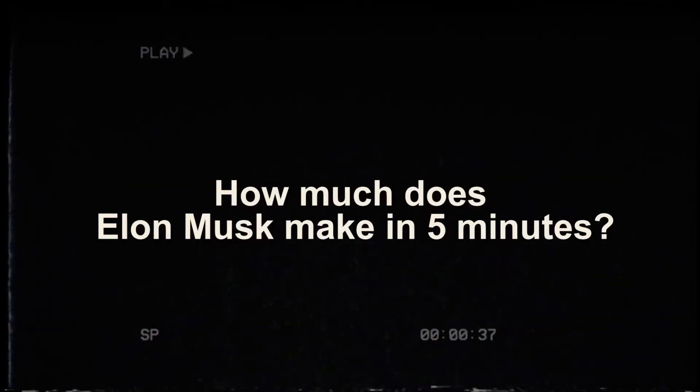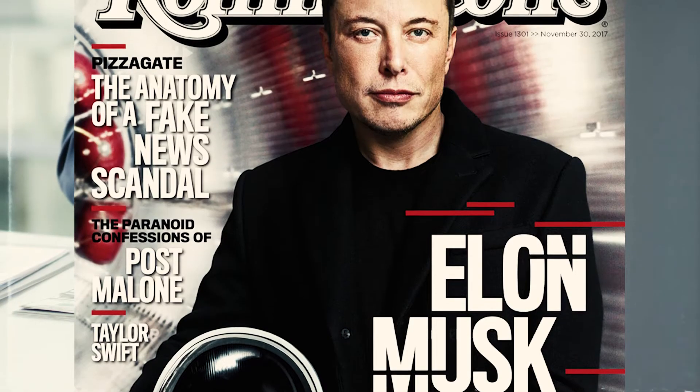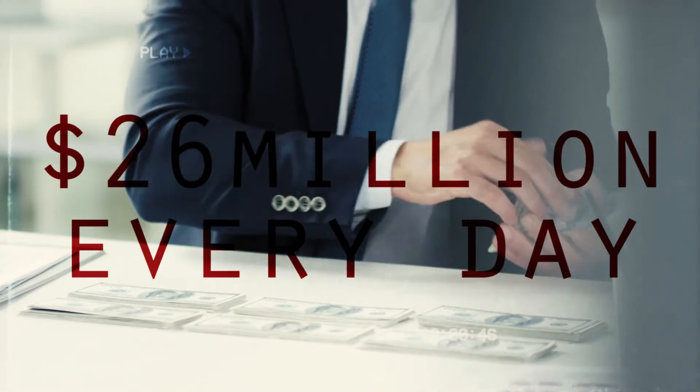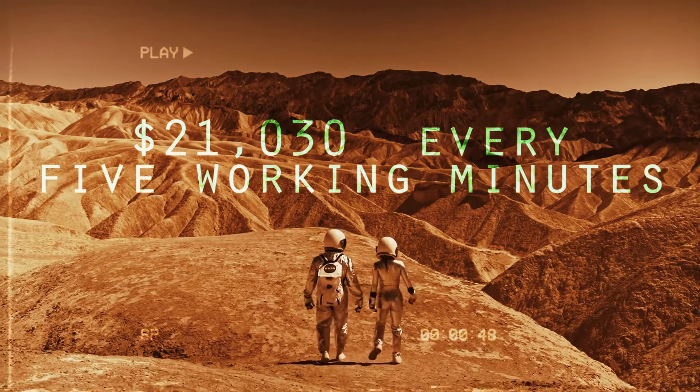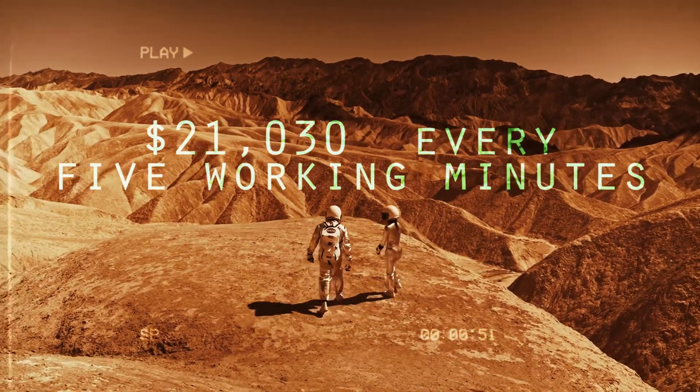How much does Elon Musk make in 5 minutes? When you break down Musk's earnings, findings show that the eccentric South Africa-born billionaire made around $26 million every day for almost the entirety of 2020. That means he makes $21,030 every 5 working minutes.